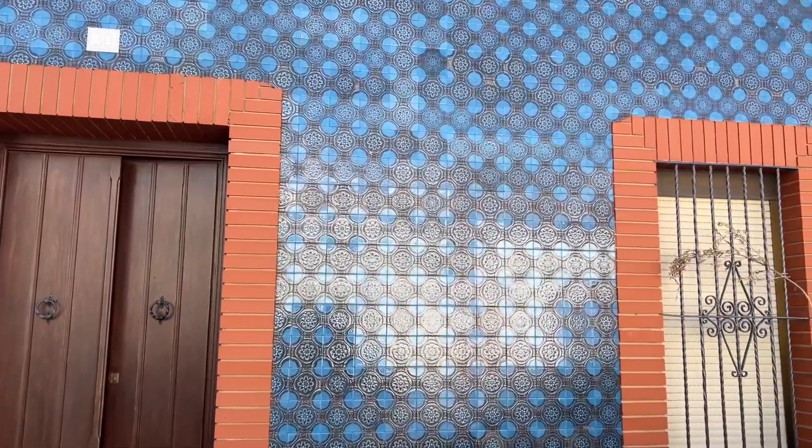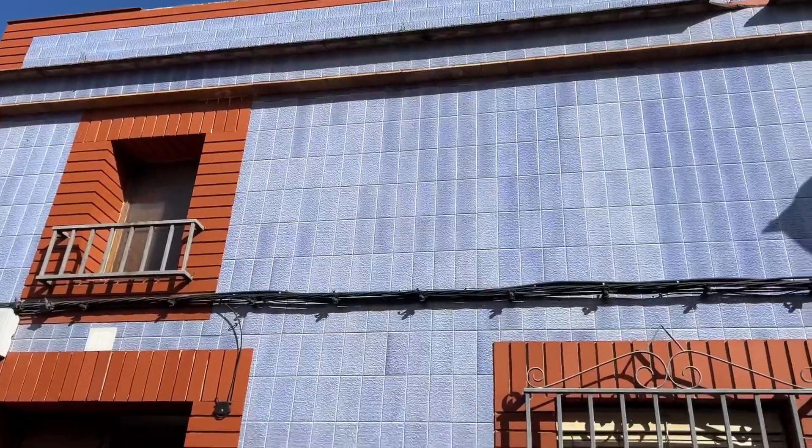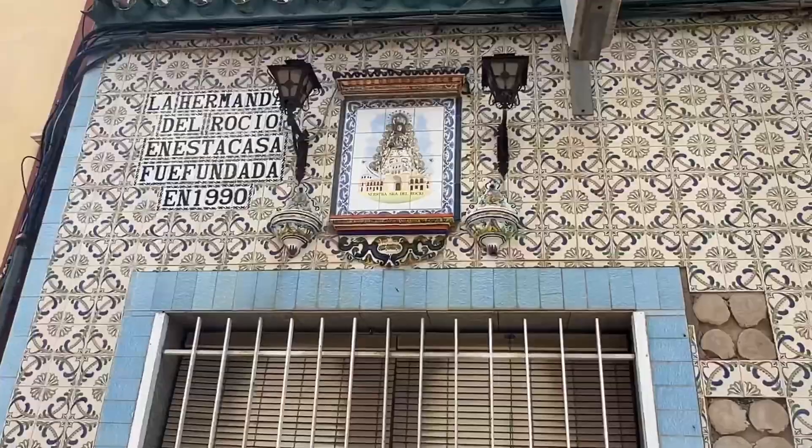Niebla is less than an hour from the Portuguese border, and it kind of feels a bit like Portugal too, with all the tiled houses so typical to Portugal.